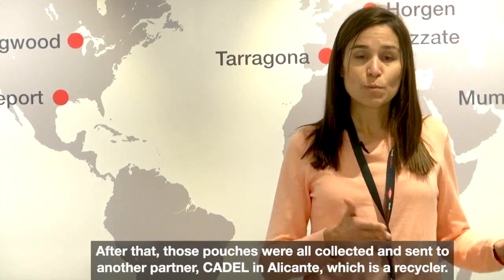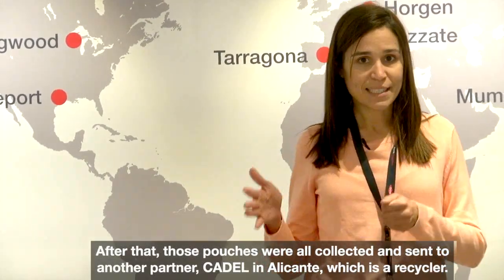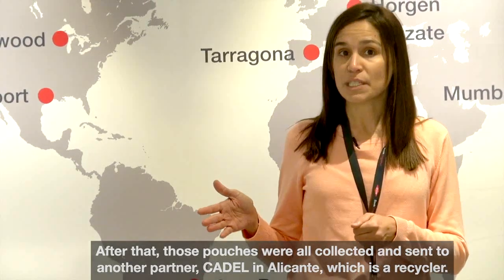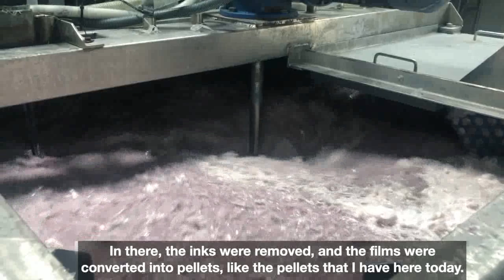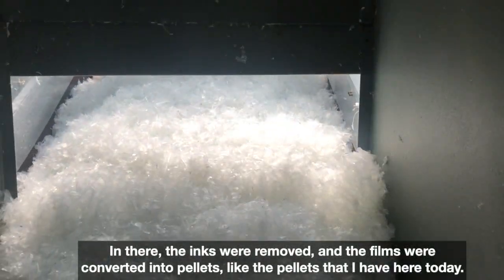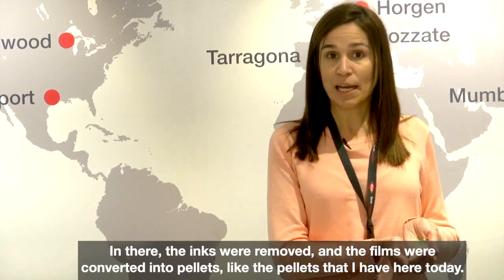After that, those pouches were all collected and sent to another partner, Cadel in Alicante, which is a recycler. There the inks were removed and the film was converted into pellets like the pellets that I have here today.